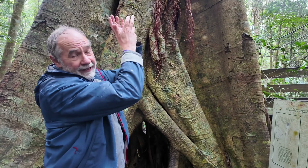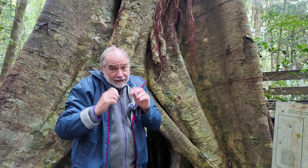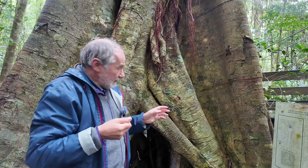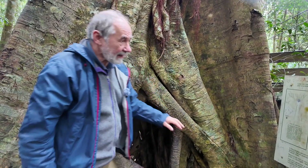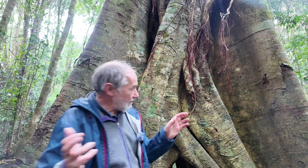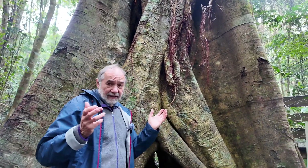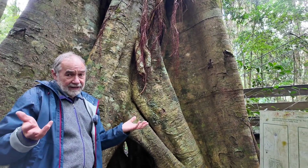Above that, the fig is growing branches and growing leaves. This keeps growing; the roots thicken and become much more sizeable, and it produces multiple roots. Over time it's surrounding the host tree, and it actually seems to strengthen it at that point.